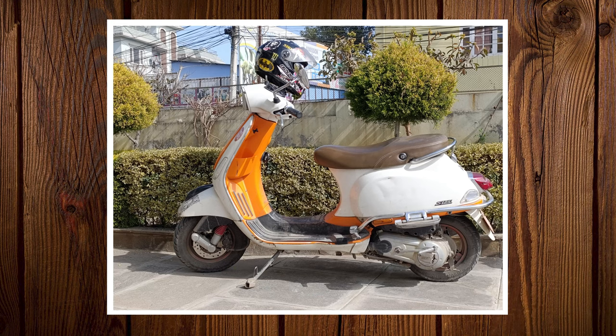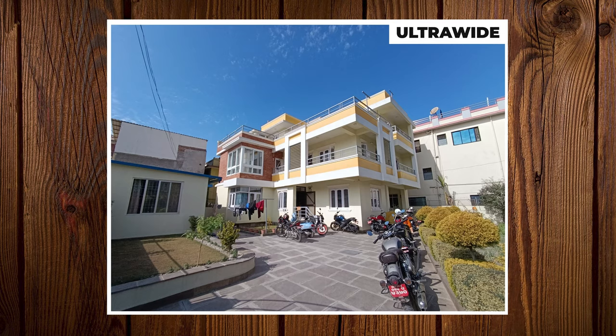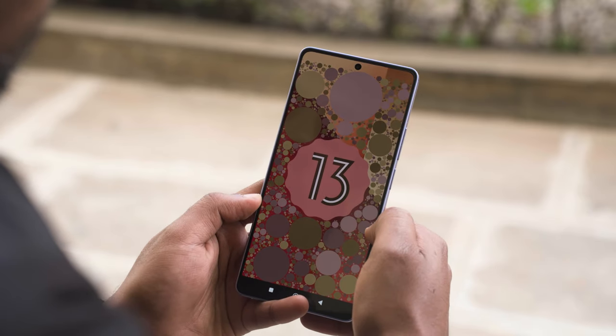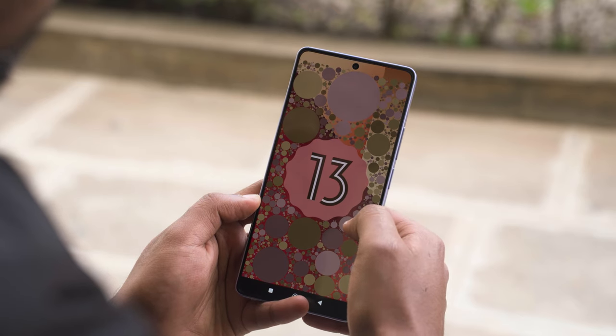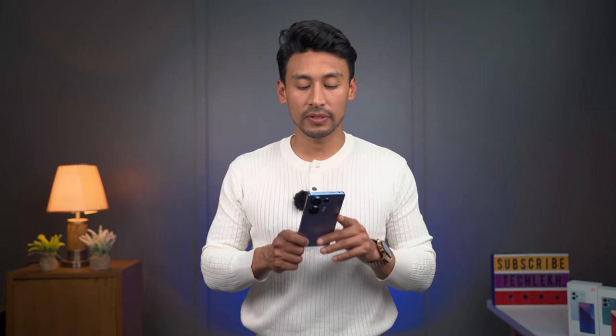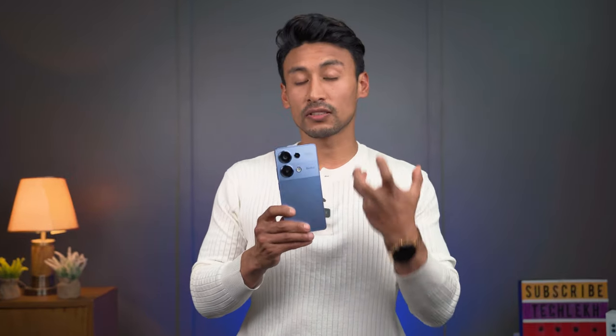The selfie camera is 16MP. The battery is 5000mAh with 67W fast charging, same as the Redmi Note 12 Pro. It ships out of the box with Android 13 and MIUI 14, and will receive the HyperOS update. This is the Redmi Note 13 Pro 4G, and it is definitely the successor to the Redmi Note 12 Pro.